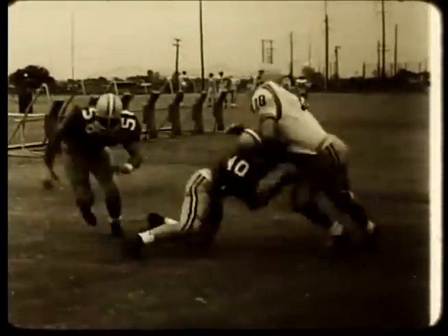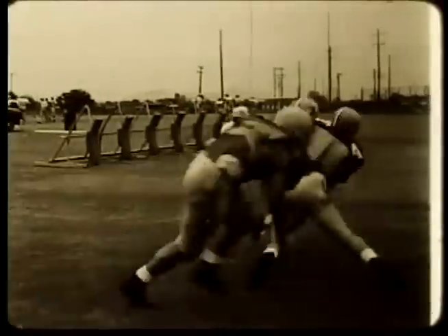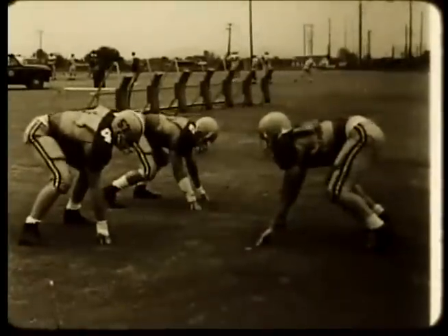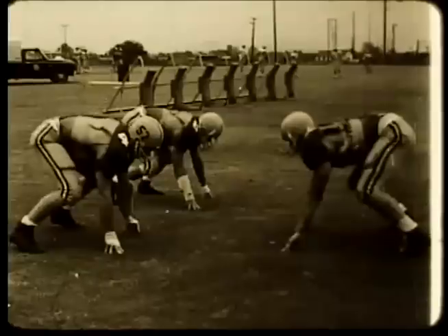Here is great execution of the defensive reaction to a man pulling, a man cracking back. The defensive player explodes with a flipper and sheds the blocker in his pursuit to the ball. The next three shots show the difference when reaction is not as quick and the defensive man does not get control of the blocker's head.